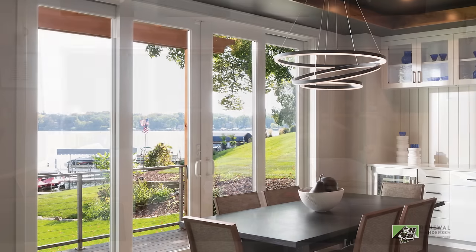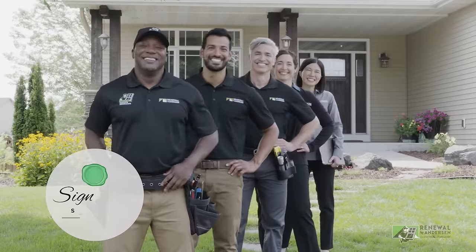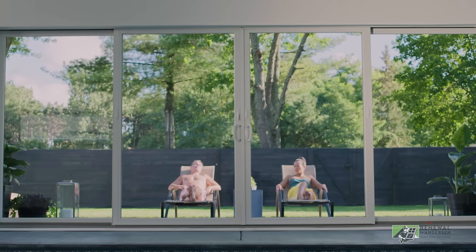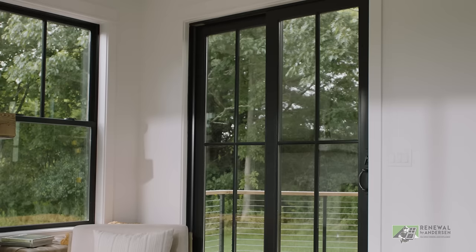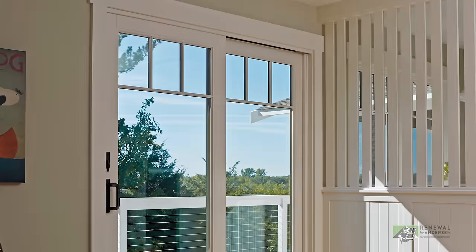No matter which door you choose, it's your door, your way, with the help of Renewal by Andersen's exclusive start-to-finish signature service. Work with your design consultant to choose a glass option that meets the performance level you need for your climate zone. Pick out hardware that complements your current style or defines a whole new look, or amp up your door design with a wide range of grille options, including custom patterns.